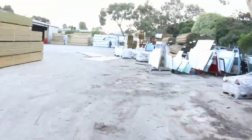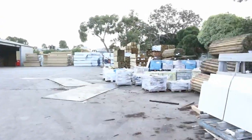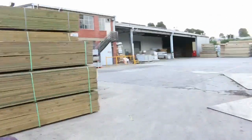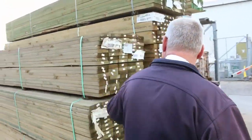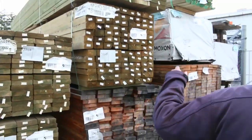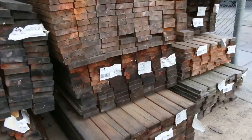As you can see, there are mountains of timber this week, all the way down the yard, stacked high. Over on the left-hand side, a bit of treated pine 140 by 35, some 75 by 50, and a whole heap more of clearance Oregon.